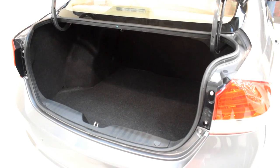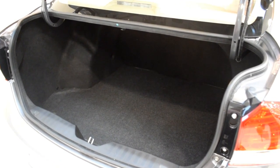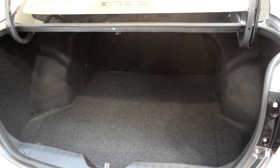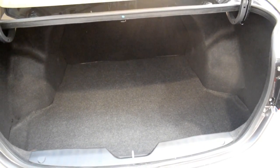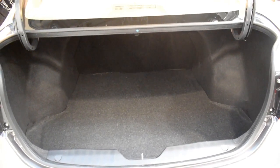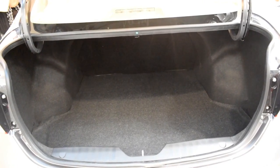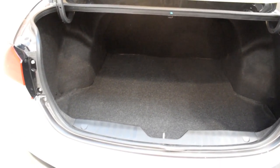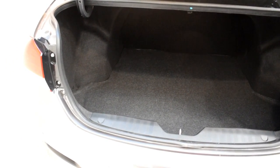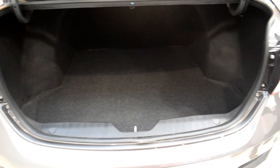Talking about the boot, it is very spacious and can easily swallow up to three medium-sized pieces of luggage. The overall utility and practicality of the boot is outstanding. Even the loading lip, as you can see, is not high up from the ground, so you won't have to strain your back while loading those suitcases.